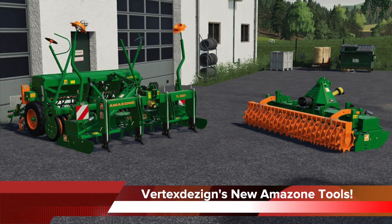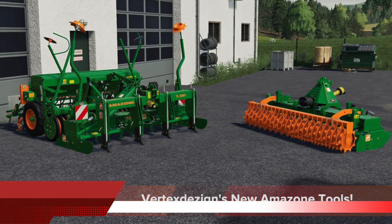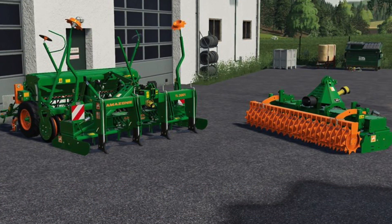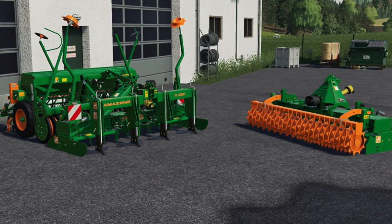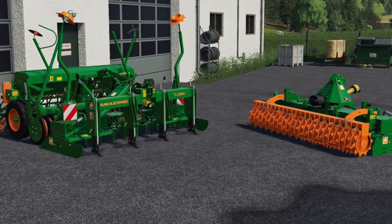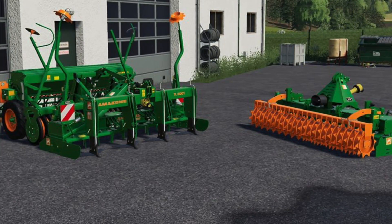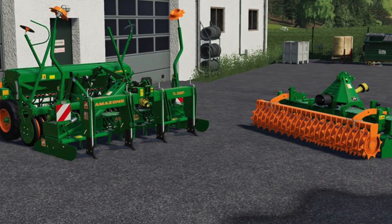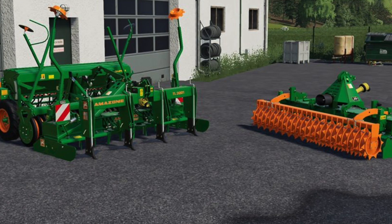Vertex Design show off some new mods today: the Amazon Subsoiler, Rotary Harrow, and Rotary Cultivator. These are the first in-game pictures with more to come. They may not be huge implements, but Vertex Design is known for making some of the most beautiful and detailed mods you will ever find in Farming Simulator. They say they can't be sure about a console release depending on the scripting used for the tool, but they will have more information soon.